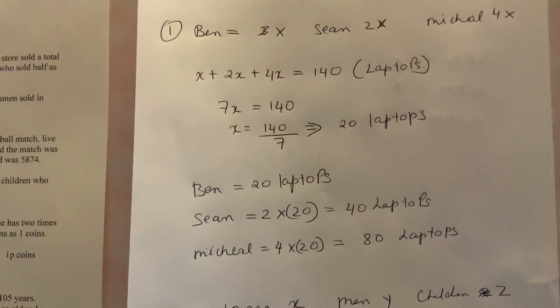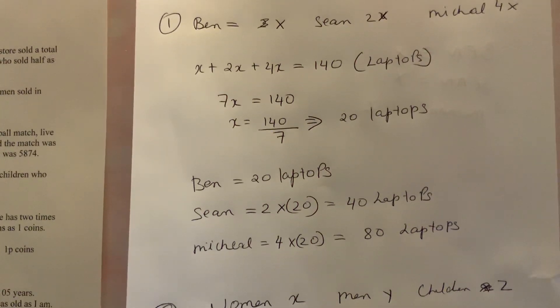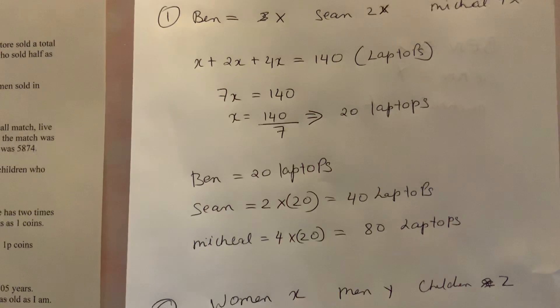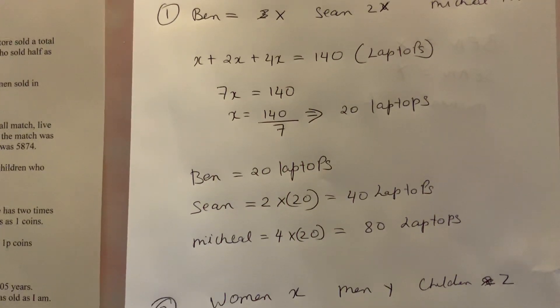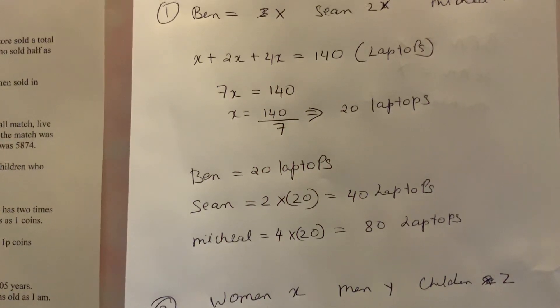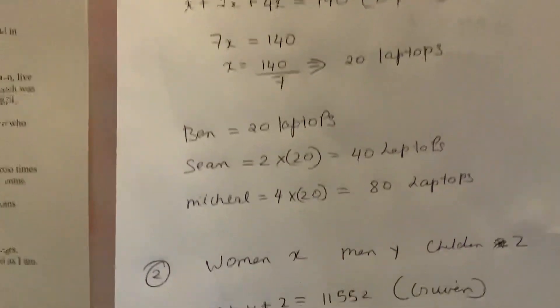Now I'll make this into an equation: x plus 2x plus 4x equals 140, because the total laptops given to us is 140. That gives us 7x equals 140. To find the value of x, we divide: 140 divided by 7 gives you 20 laptops. So x equals 20.